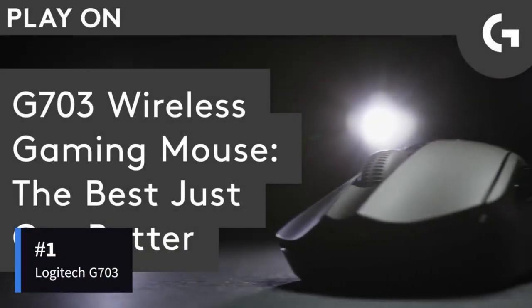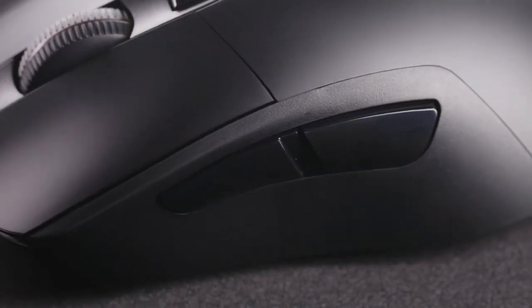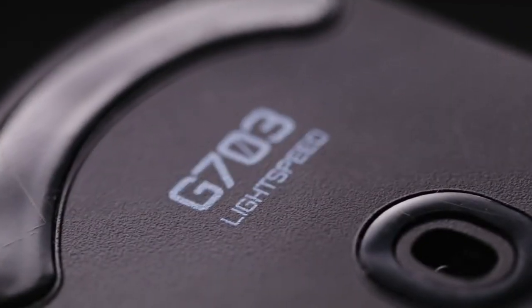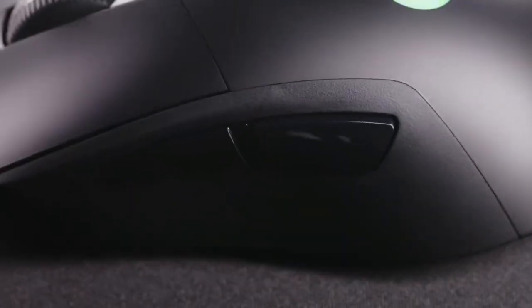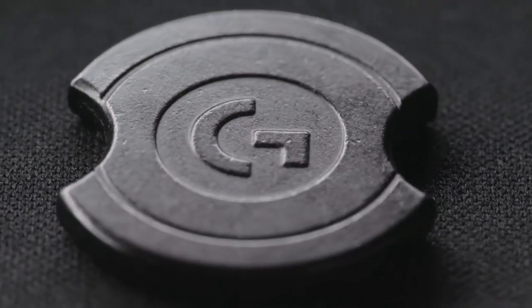First on our list is the Logitech G703. The gaming industry is dominated by the Logitech G703, which is the best-selling wireless gaming gear brand according to independent sales data from multiple areas. What makes the cutting-edge PowerPlay wireless charging method unique is that it eliminates concerns about battery life and lets players concentrate only on the excitement of continuous gameplay. The Hero 25K sensor improves accuracy with 1.1 tracking, 400+ IPS, and a sensitivity range of 100 to 25,600 DPI. It may be updated via a free G-Hub software update.